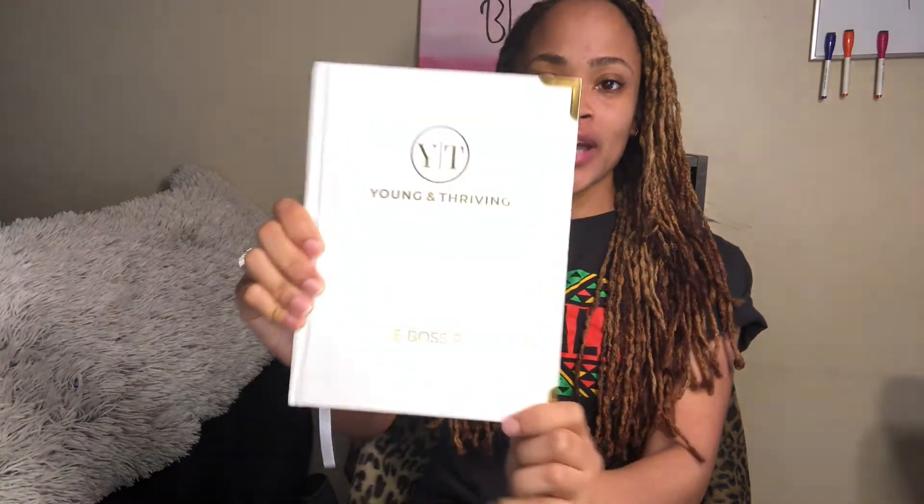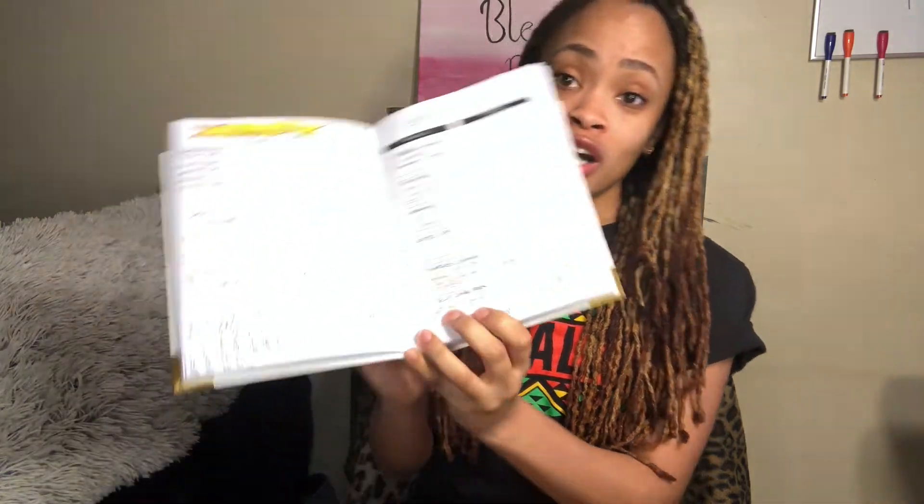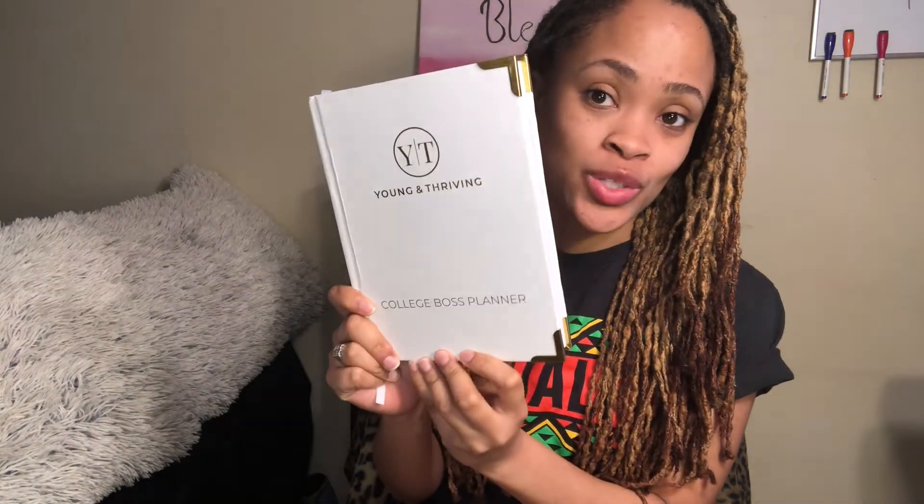That is it for the video! Feel free to check the link in my bio to check out the Young and Thriving Planner — it's amazing, you will not regret it. It's specifically made for college students by college students. The link is in my bio to pre-order yours today. Get ready to crush that semester! If you liked this video, give it a thumbs up, remember to subscribe, and stay tuned for more videos. Bye guys!